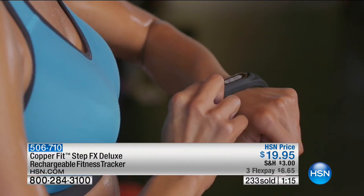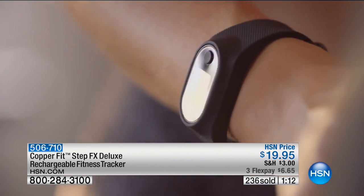If you just wore it as a great watch, that's awesome. But the fact that it can also track your steps, your distance, your calories — and it is customizable. You can actually put in your height, weight, and age to customize it to even greater accuracy. Even in its standard setting, it's super, super accurate.